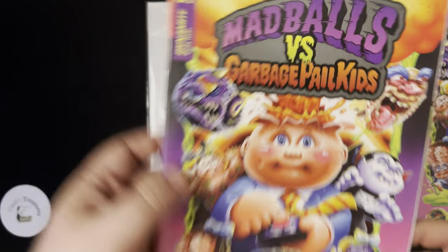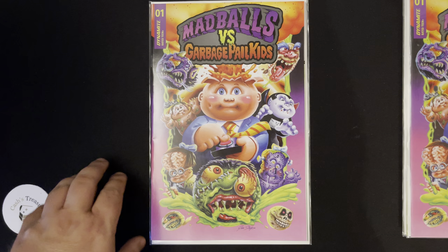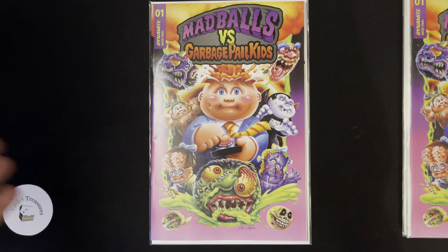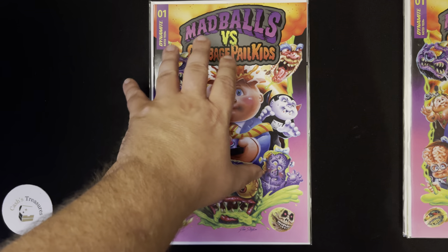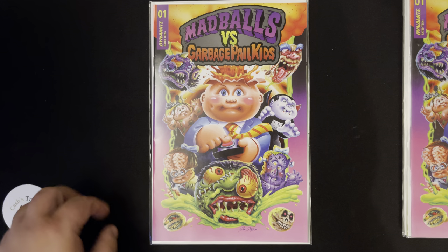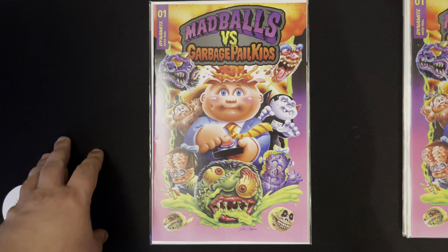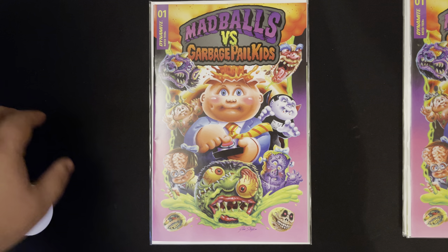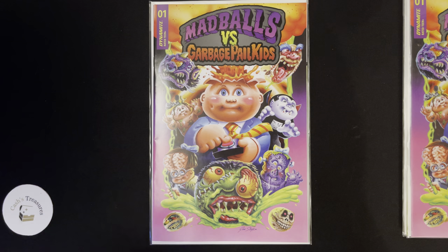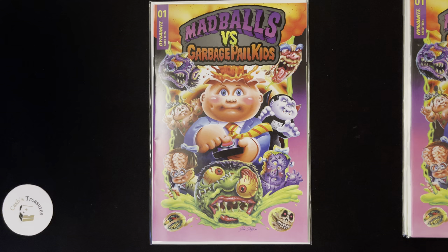Believe it or not, Dynamite's headquarters is in New Jersey, and it's about, give or take, probably 20 minutes away from where I live. Their headquarters is in Mount Laurel, New Jersey — about 15 to 20 minutes from my house. I half thought about taking a drive over there and seeing if I could get in or say hey, I'm a fan, you got anything laying around? But I probably won't do that, because that's probably not the best idea.